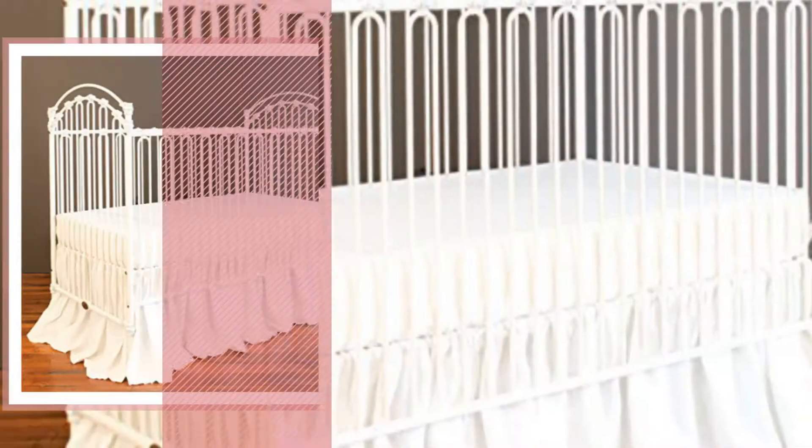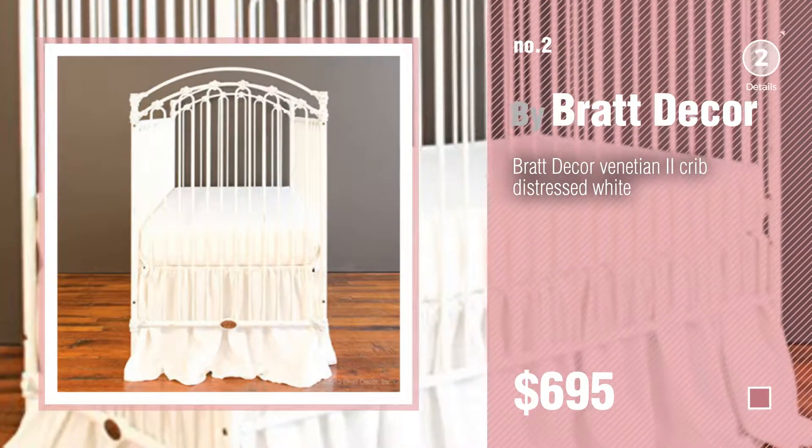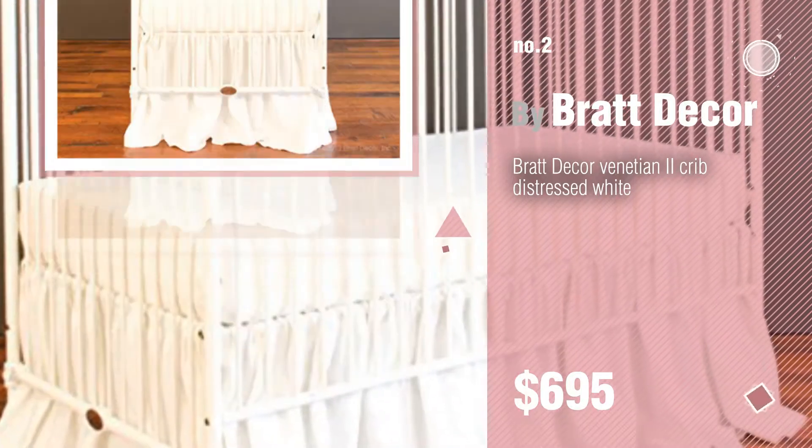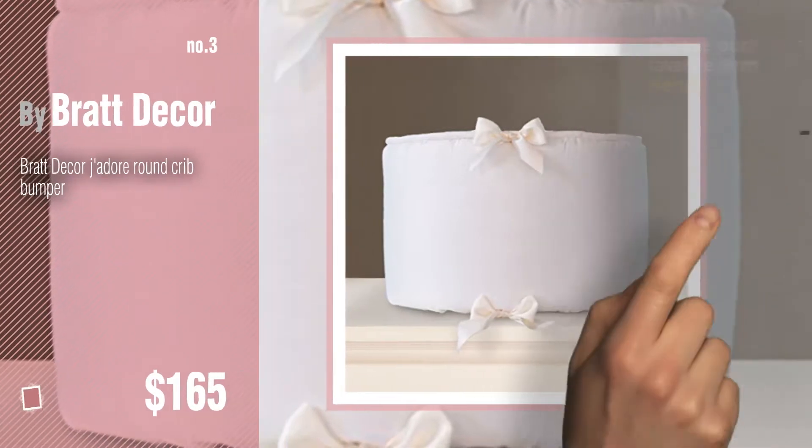Number 2, another great product by Brat Decor. Number 3. For more great options and ideas, click this circle in the corner.